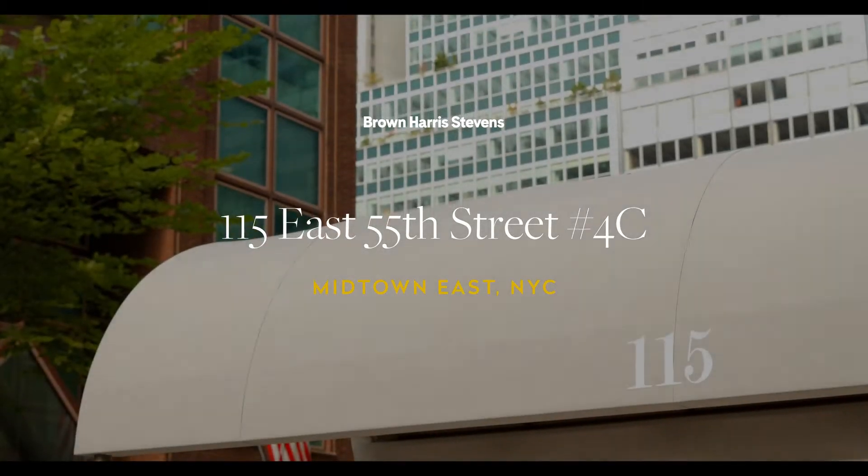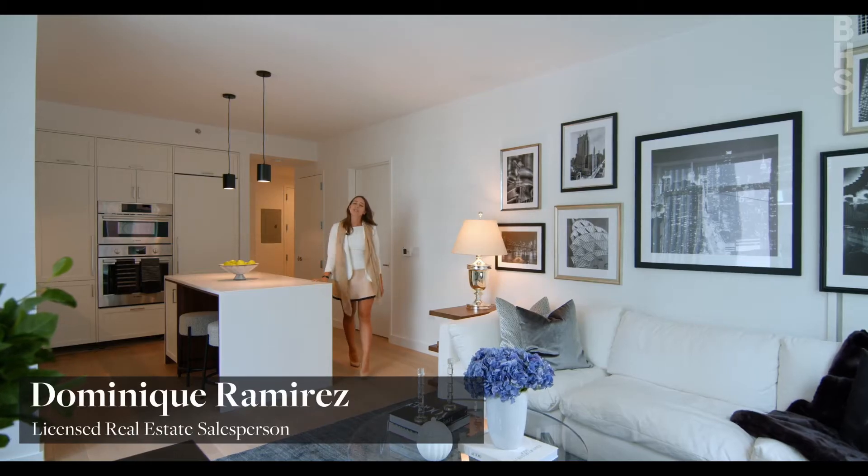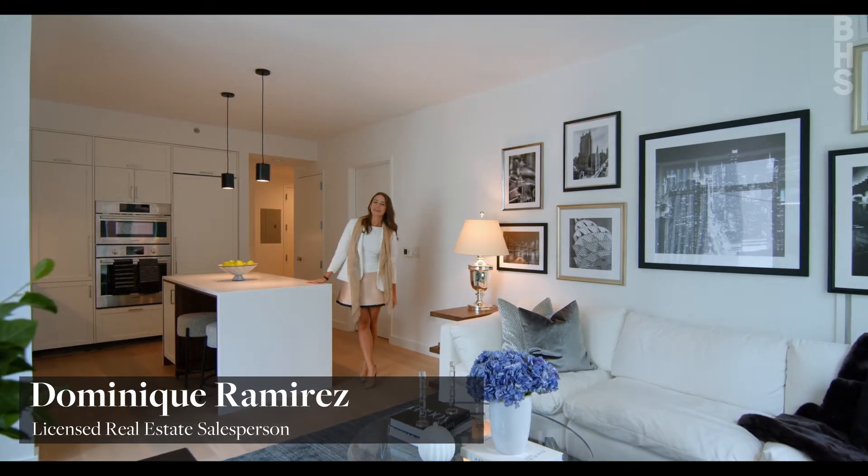Welcome to 115 East 55th Street, Park Avenue's newest boutique luxury rental building.